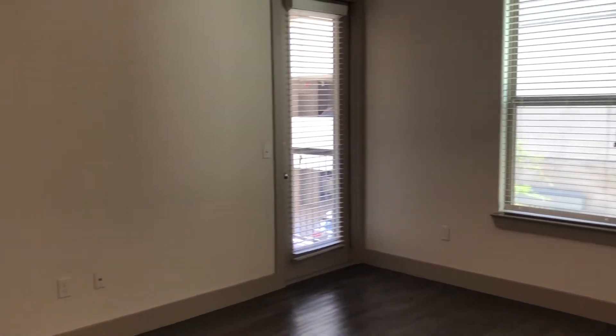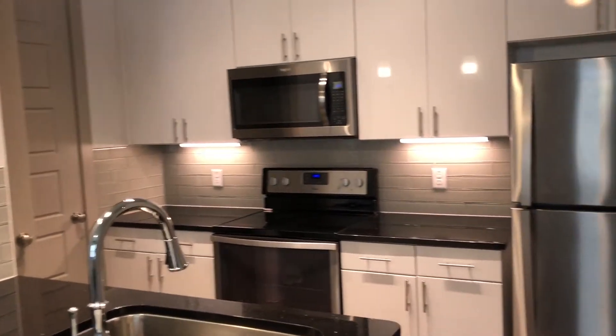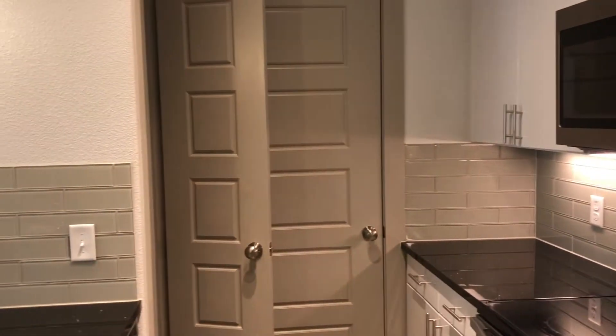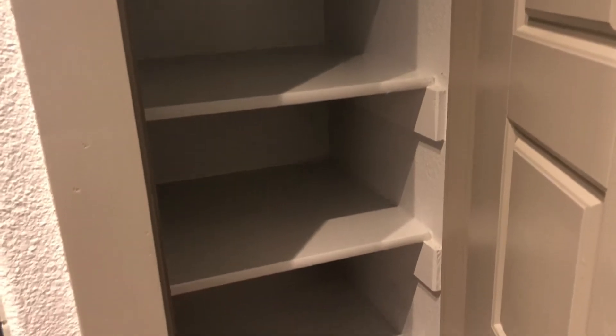Open kitchen to your dining area and living room area. In your kitchen we have a standard refrigerator, all stainless steel appliances, microwave, glass top stove, and your deep set sink. Lots of countertop space with black granite countertops and lots of cabinet space as well. Inside here we have your pantry.